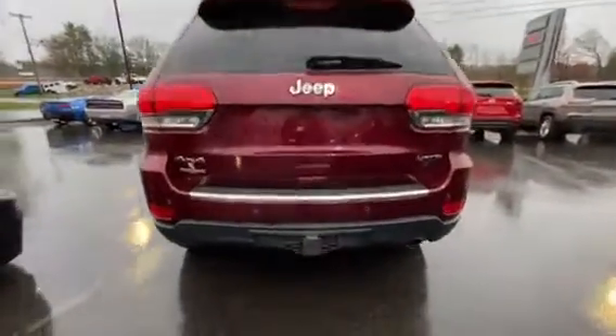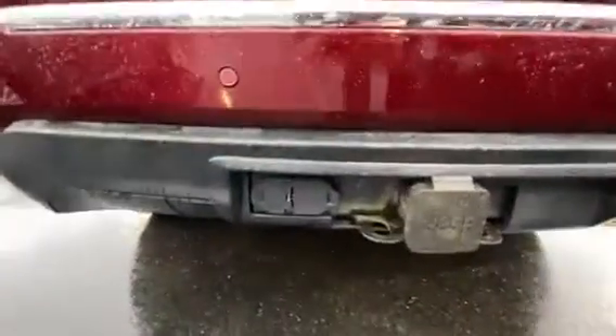Around back, this one has a trailer hitch with wiring already installed, rear parking sensors, and a backup camera.